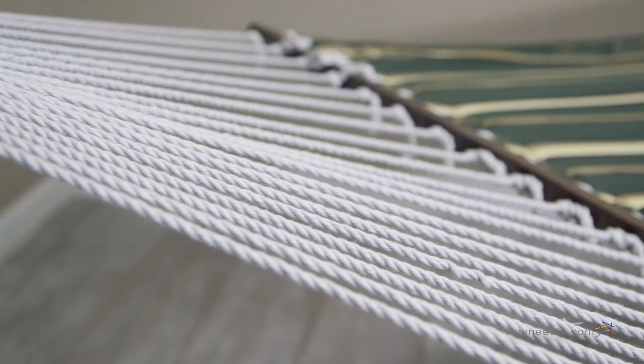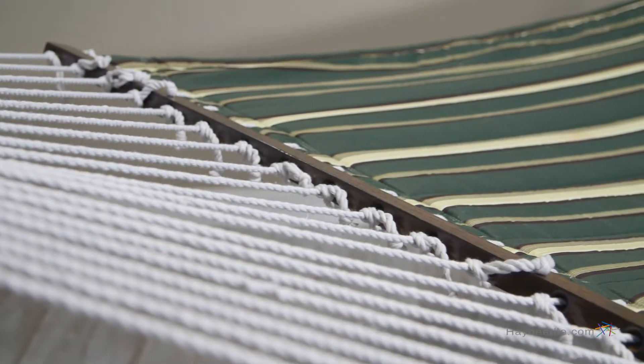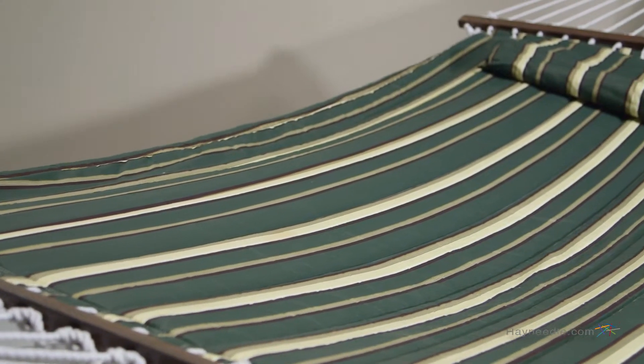At each end of the hammock is a juniper hardwood spreader bar offering even more stability and comfort, so with the weight capacity of 450 pounds you'll be able to relax by yourself or with a companion.